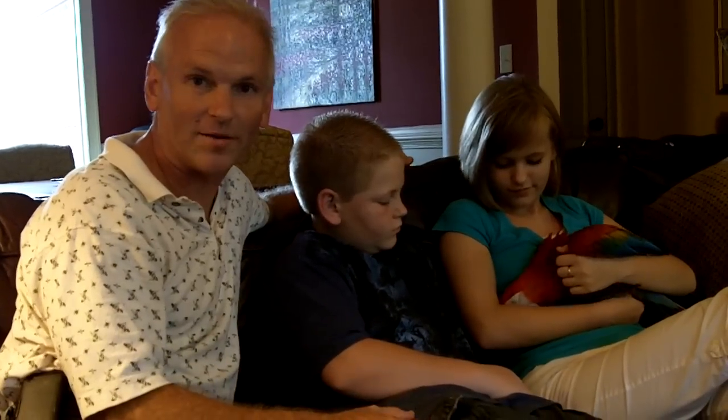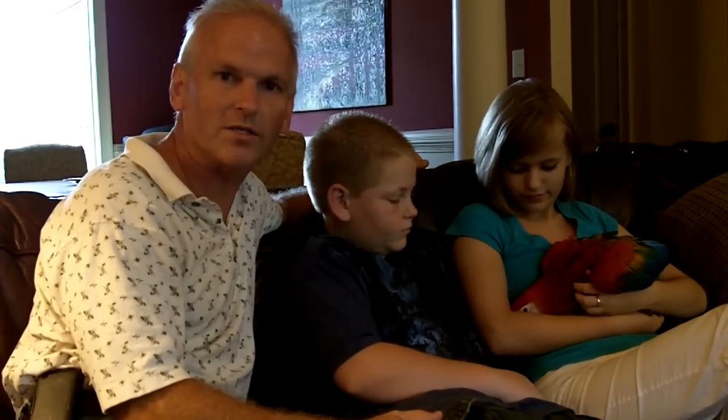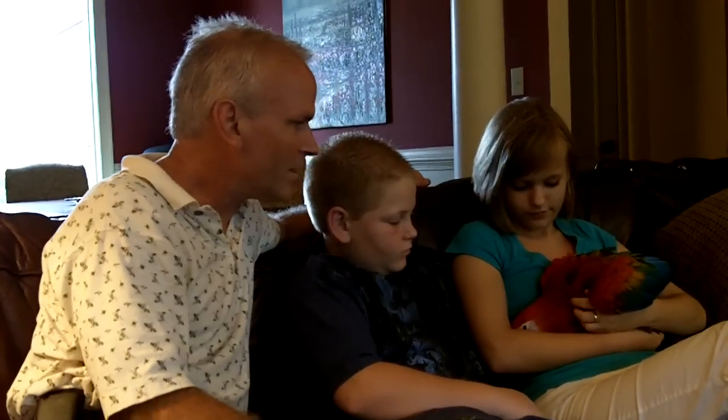Now, a lot of people would look at this macaw and they would think it's a scarlet, but it's actually a ruby — a hybrid. It's a cross between a green wing and a scarlet, and this one is sold, but I wanted people to see these guys.